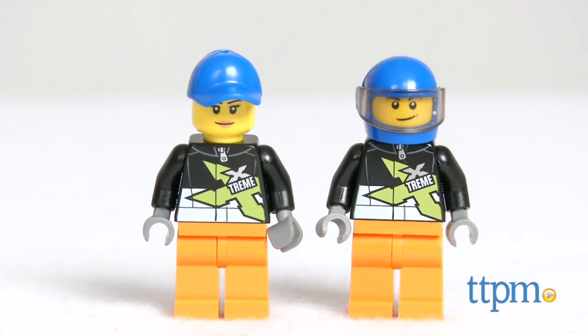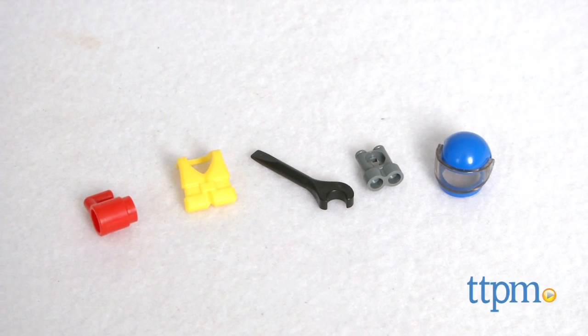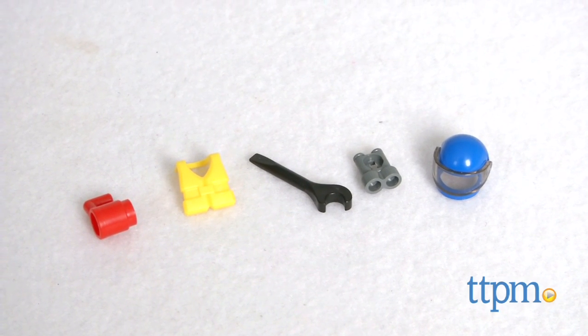Two Powerboat driver minifigures are included, as are a crash helmet, mug, life vest, binoculars, and an adjustable wrench.